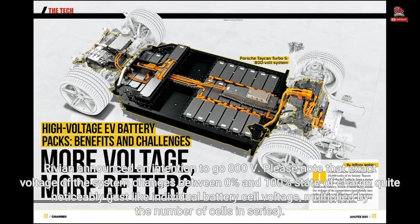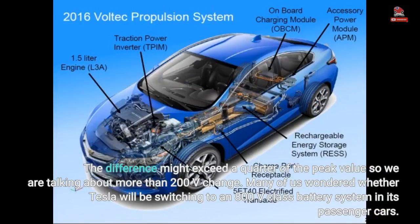Rivian announced an intention to go 800 V. Note that the exact voltage of the system changes between 0% and 100% state of charge quite noticeably — just like individual battery cell voltage, multiplied by the number of cells in series. The difference might exceed a quarter of the peak value, so we are talking about more than 200 V change.